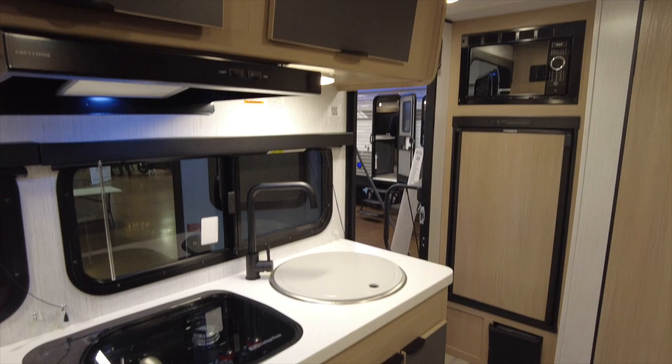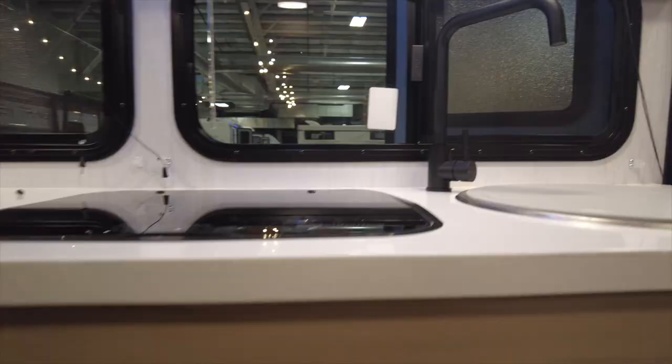The overall height of this camper is 10 feet 5 inches. The length is 20 feet 11 inches and it can sleep three to four people. The fresh water tank is 46 gallons, gray water tank is 30 gallons, and the black water tank is also 30 gallons.